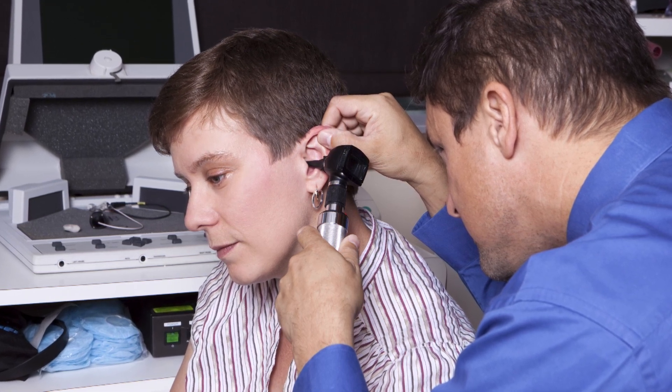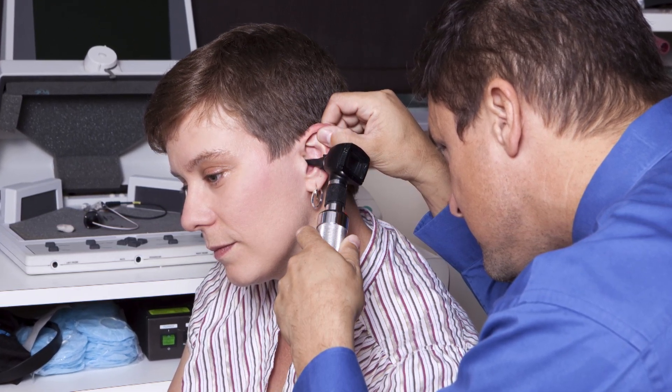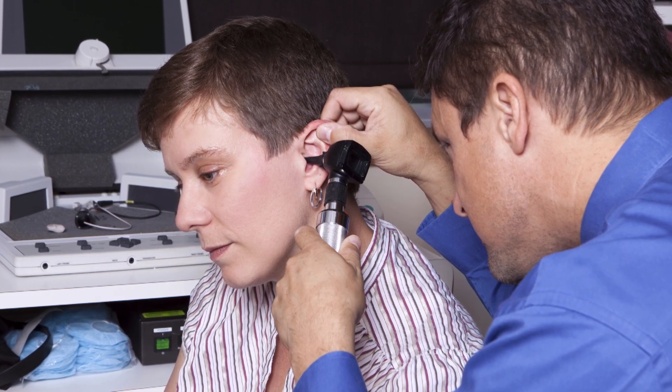Otosclerosis commonly affects patients around 30 to 50 years of age, and it's more common in women than men, but it can affect children and older adults too. Most patients will have hearing loss; some patients will have ringing or buzzing in their ear, but usually have a normal ear exam and don't have a history of ear infections.